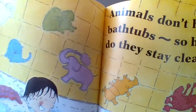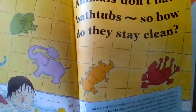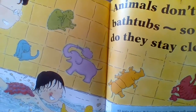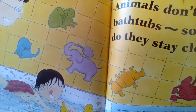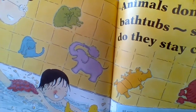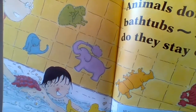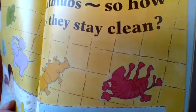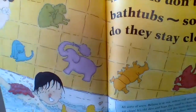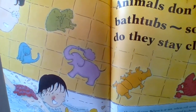Rhinos depend on the help of a special bird — see the bird sitting on top of the rhino? The bird gets to have a meal of the pesky bugs it finds on the rhino's hide or skin. And elephants — there's the elephant — shower or bathe in dust or in water, but without the soap.